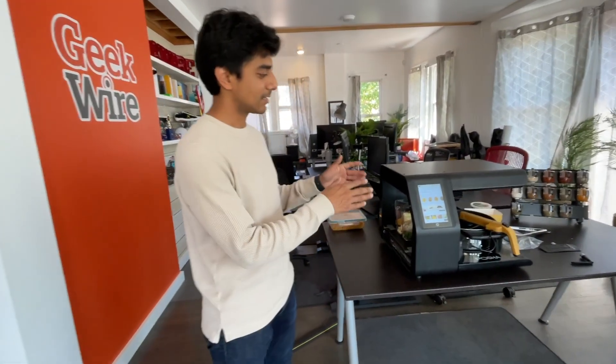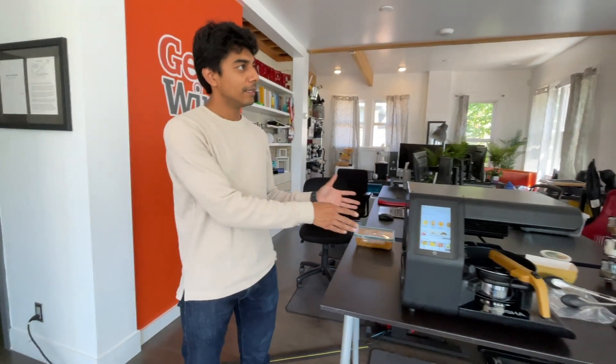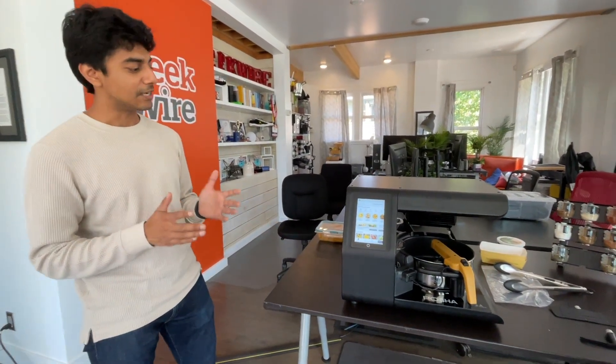I'm Raghav, one of the co-founders at Poshya. Poshya is a countertop cooking robot that helps you and your family eat freshly cooked meals every single day without you having to spend tons of time in the kitchen.